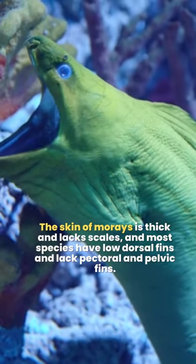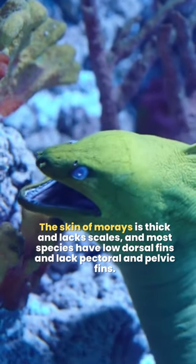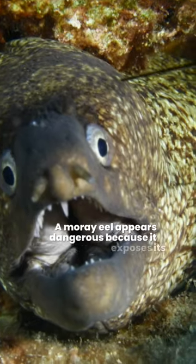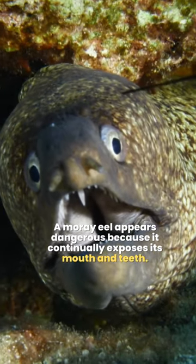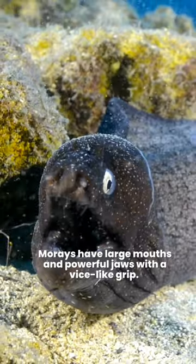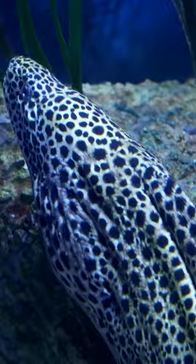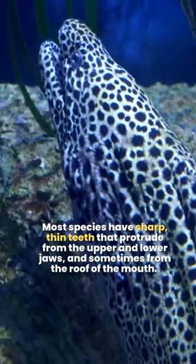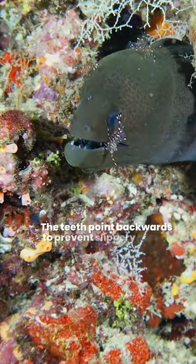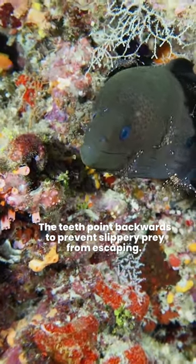The skin of morays is thick and lacks scales, and most species have low dorsal fins and lack pectoral and pelvic fins. A moray eel appears dangerous because it continually exposes its mouth and teeth. Morays have large mouths and powerful jaws with a vice-like grip. Most species have sharp, thin teeth that protrude from the upper and lower jaws and sometimes from the roof of the mouth. The teeth point backwards to prevent slippery prey from escaping.